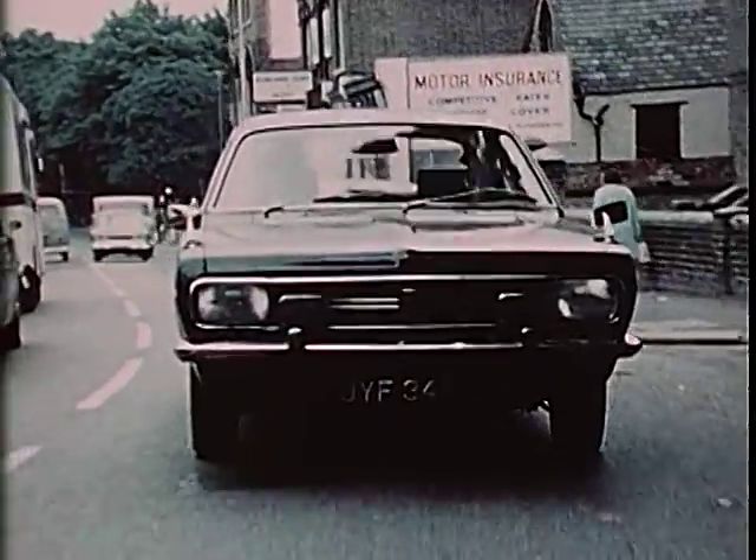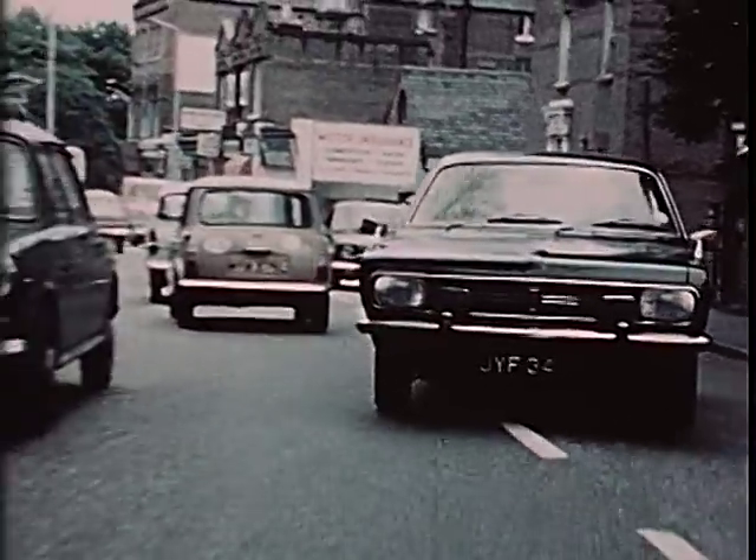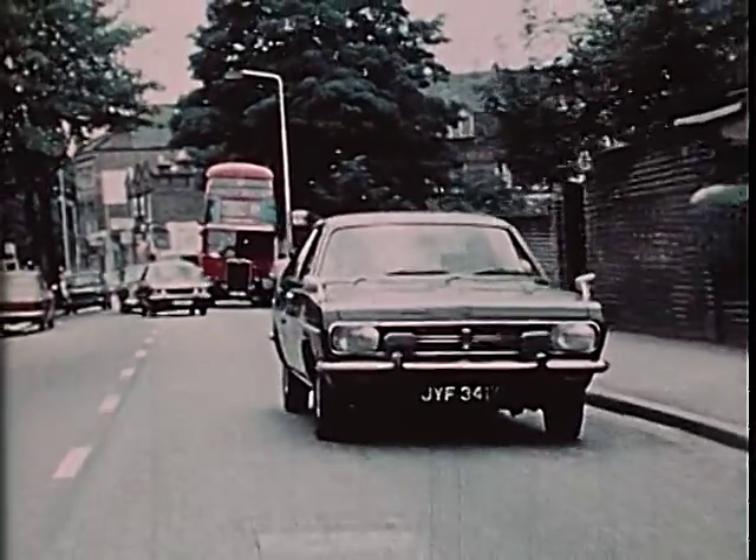All surveillance operations can be divided into three parts: one, the pickup; two, the follow; and three, not covered by this film, the housing. Here we demonstrate two different types of pickup. The first is in a quiet suburban residential area.